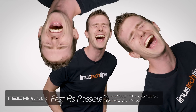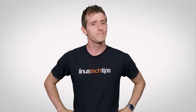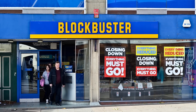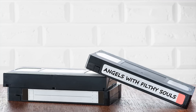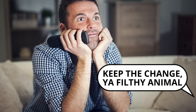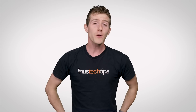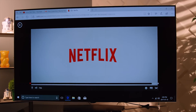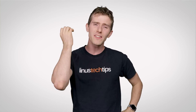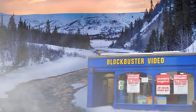Remember Blockbuster? You can laugh, but there wasn't quite anything like popping over to one of the nine thousand locations they had globally, renting a gently used copy of Home Alone on VHS and settling down in the glow of your CRT tube television with a big bucket of popcorn. Of course, once the internet came along and Netflix with it, Blockbuster stores became all but a memory — there are now only a dozen of them left in the United States, mostly in Alaska due to outrageous broadband prices.